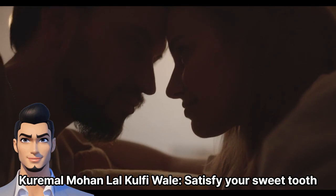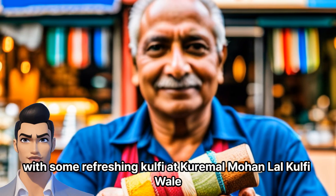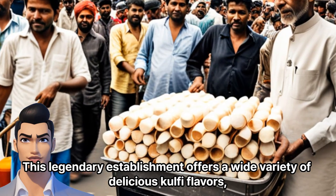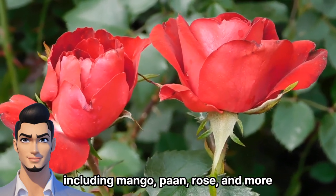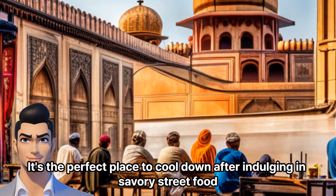Karimul Mohan Lal Kulfi Wale — satisfy your sweet tooth with some refreshing kulfi. This legendary establishment offers a wide variety of delicious kulfi flavors, including mango, pan, rose, and more. It's the perfect place to cool down after indulging in savory street food.